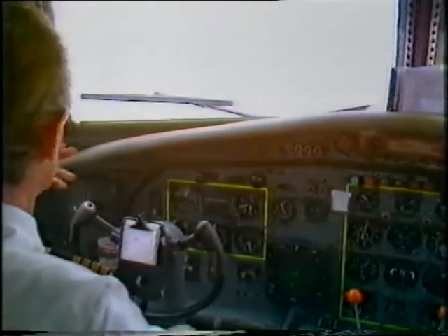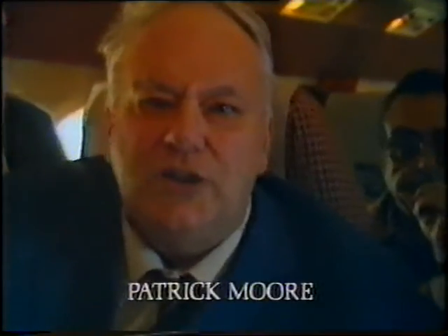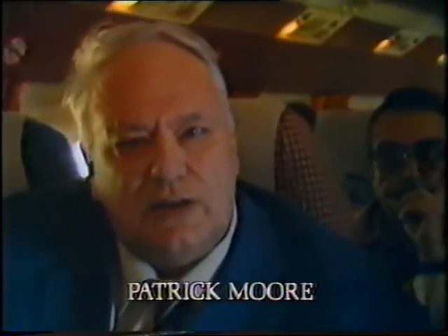For once, I'm not in the studio or even on the ground. I am in fact in an aircraft flying over the Canary Isles. And one of those islands is of special interest to us — La Palma — because it's here that the world's newest observatory has been set up.